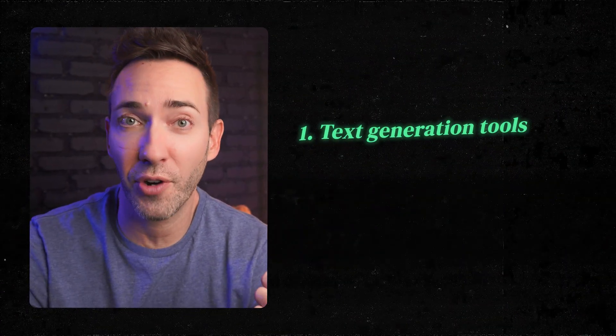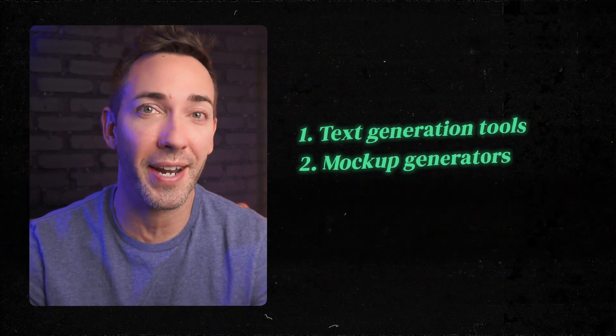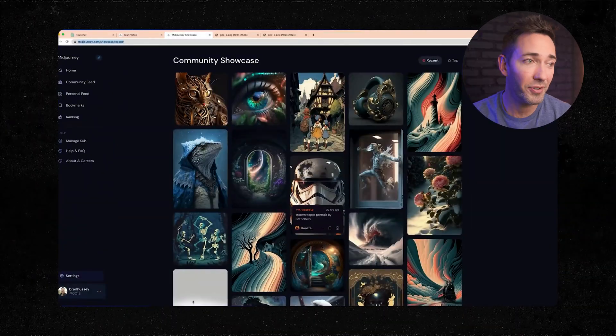When you think about using AI for your website, it really comes down to three main categories. First, you have your text generation tools like ChatGPT. Then you have your mock-up generators that pretty much just create a static image of what your website could look like. It's pretty much the same AI image generator tools that people are using to create all kinds of custom images — this just happens to be one use for it.